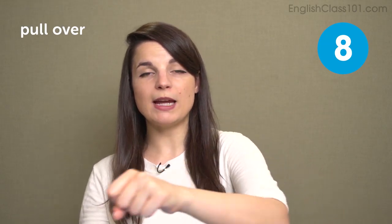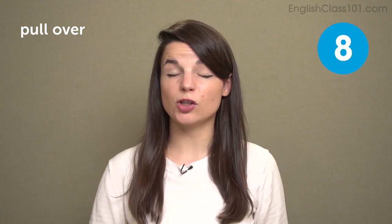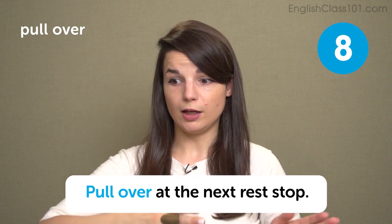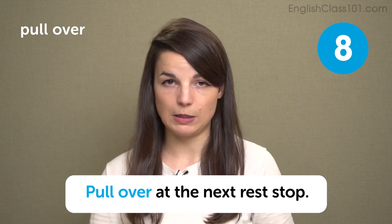The next word is pull over. Pull over means you are driving the car and want to make a stop — usually on the side of the road or a place where you wouldn't usually stop. For example, if there's a bee in the car you can pull over to the side of the road. In a sentence: pull over at the next rest stop. Pull over is also used by police as a command — they say pull over to the side of the road, you move your car somewhere safe, they talk to you, and then you continue.